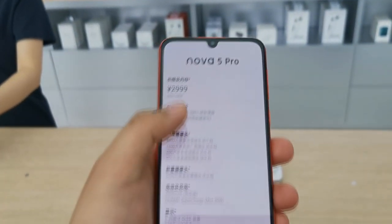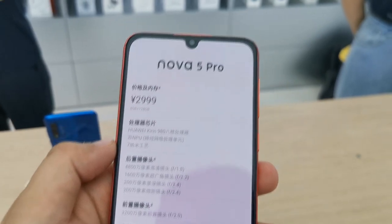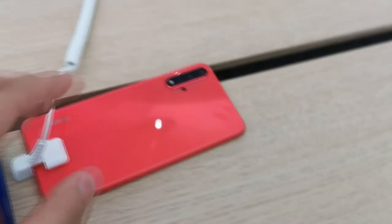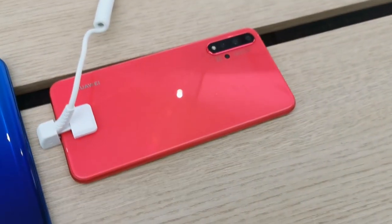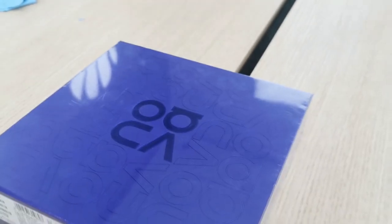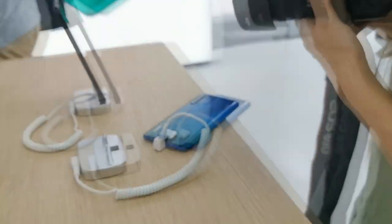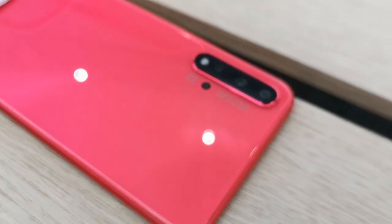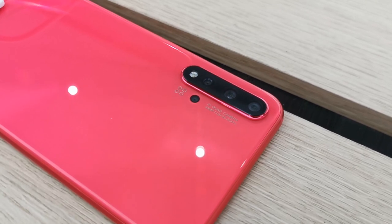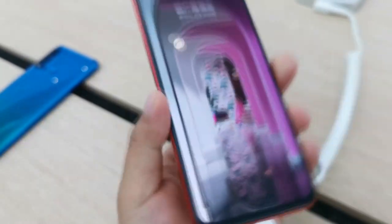I'll put the currency conversion in the video. The colors are really good. By the way, Huawei has a new Nova branding here. The Nova 5 Pro has a four-camera setup at the back — vertically aligned — with another 48 MP f1.8 main sensor.